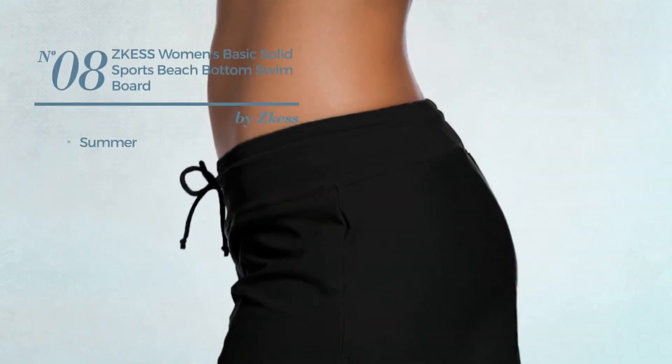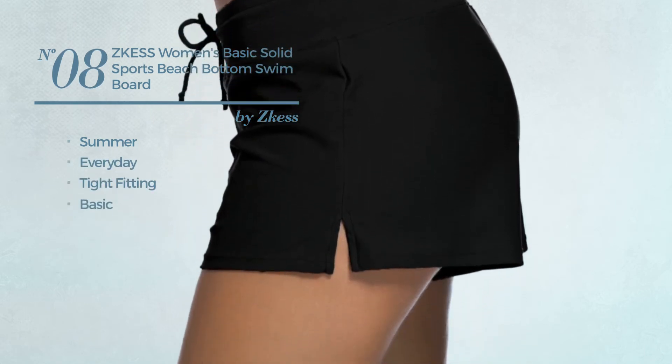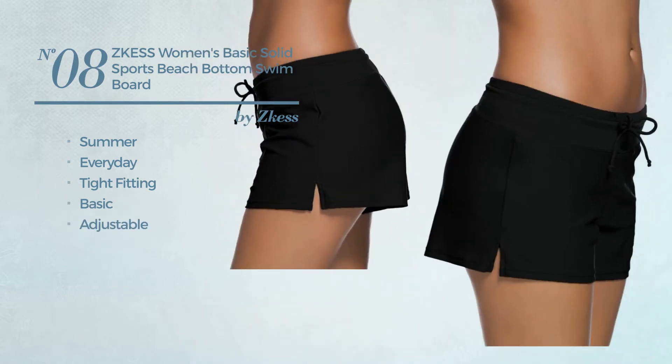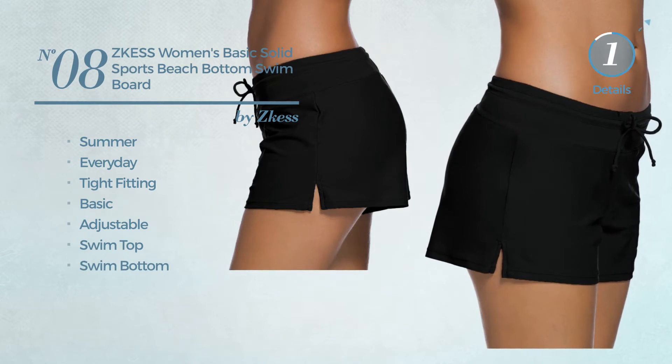Number 8. A Summer everyday tie-fitting board shorts. Featuring a basic design, produced with adjustable material. This board shorts includes swim top and swim bottom. Available in 7 colors.